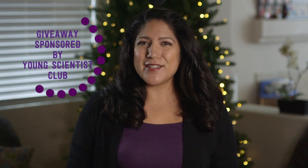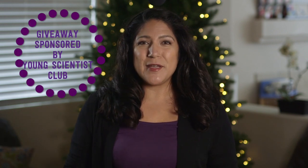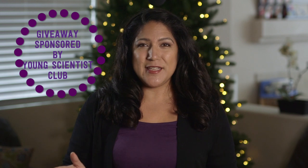This holiday gift guide is sponsored by the Young Scientist Club, which is really cool because they do this whole science learning kit system that revolves around the Magic School Bus. So if you are a homeschooler, I know you're going to love this video. All of the kits I'm going to show you today are for ages five and up.